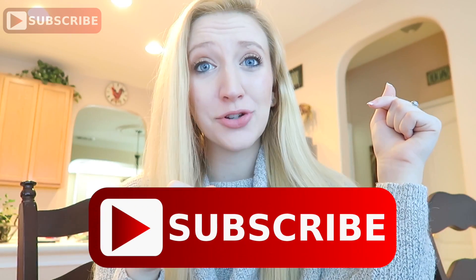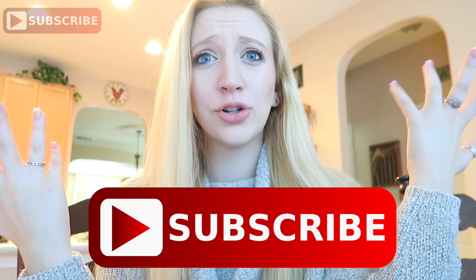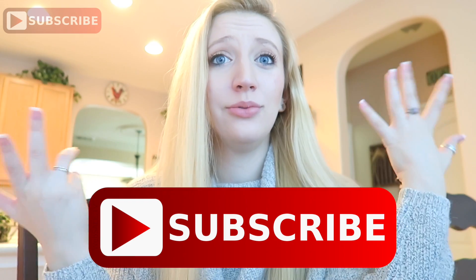Hey guys, it's Becky and welcome back to my channel! If this is the first time you are seeing my face, you better go hit that subscribe button because you're obviously doing something wrong if you haven't subscribed.